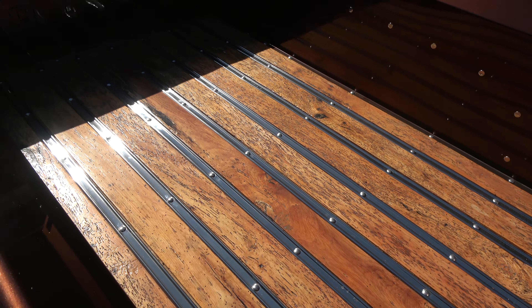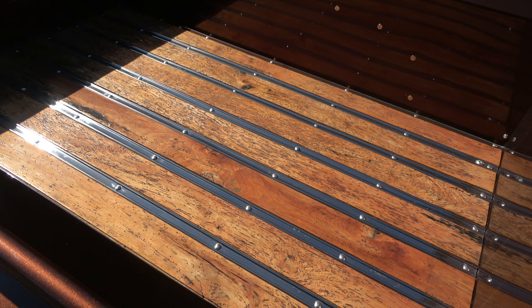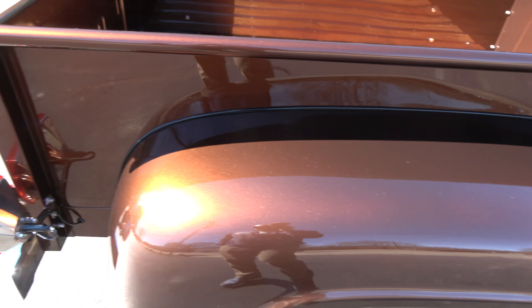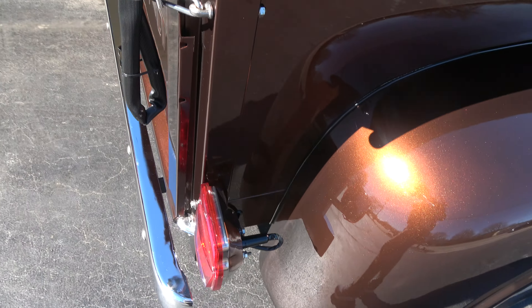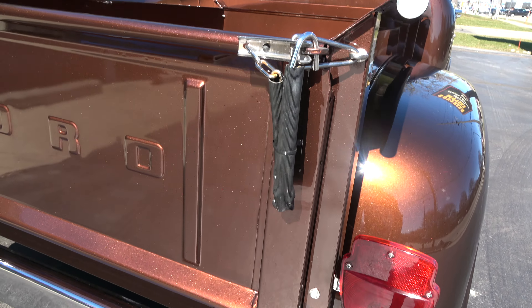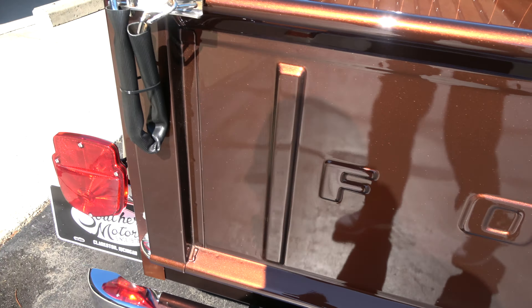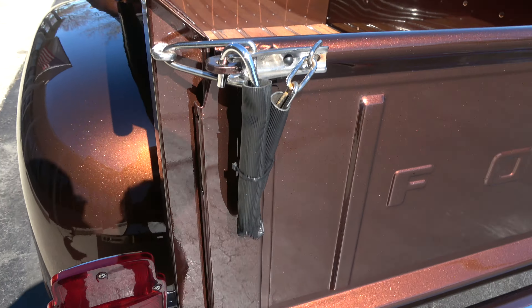Love that bed — how cool is that, man? Talk about a conversation piece. People are going to love that. It's got the latches with the rubber coating on the chains. That is functional — you can open that back.